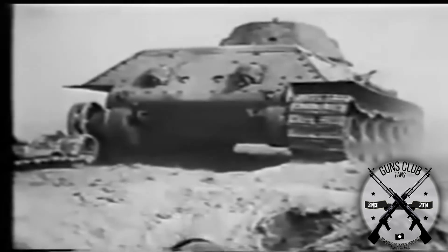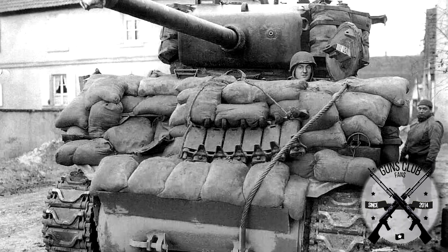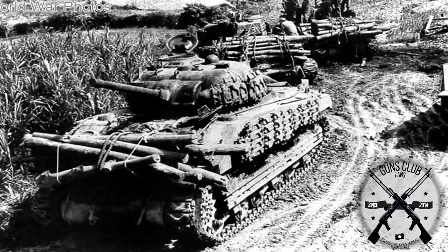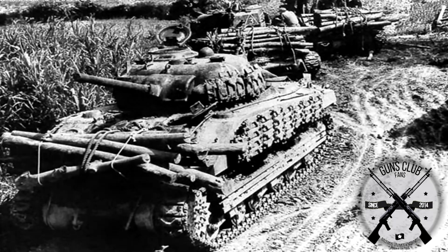In fact, the Americans not only used logs but also protections such as sandbags or even cement. The logs would also provide some camouflage, blending the tank with its wooded surroundings.